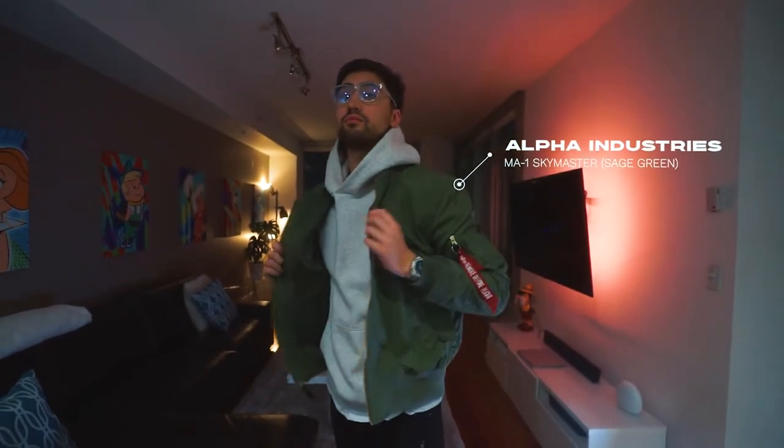Now, the Alpha Industries bombers — I own three of them. I had one for maybe about two years, one for about a year, and I just got a new one, an olive windbreaker by them, a couple months ago. They've really just become one of my favorite jackets and a staple in my collection.